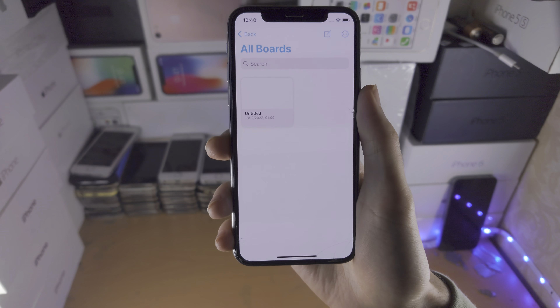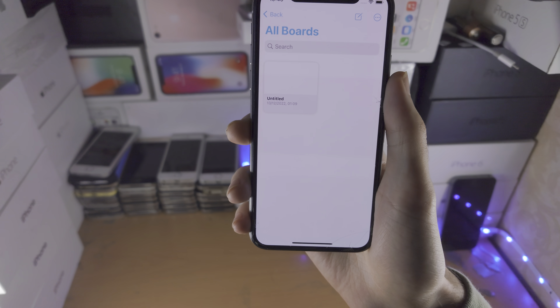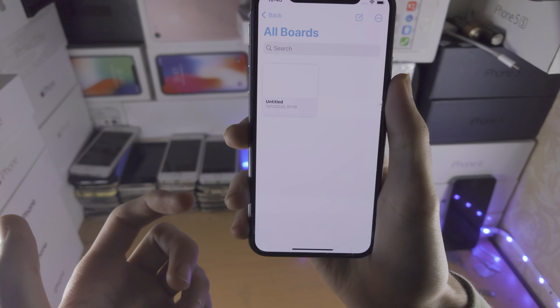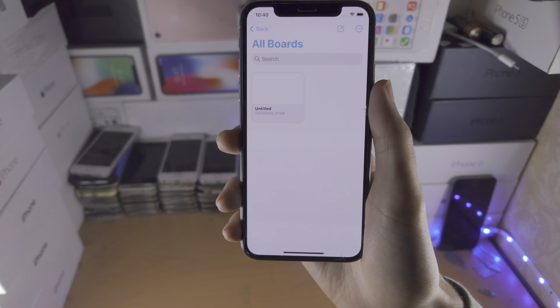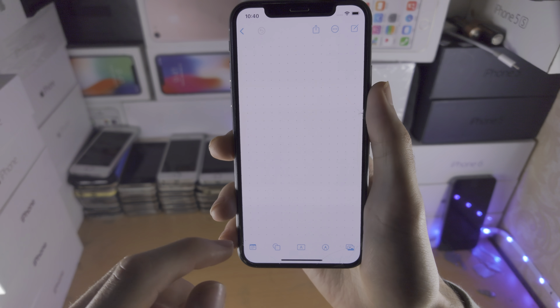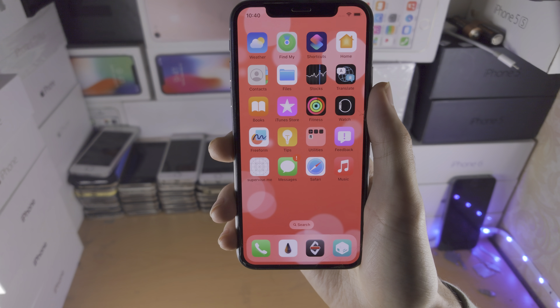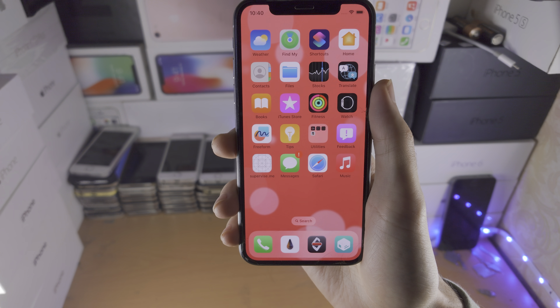Starting off, Freeform is a new app which is pre-installed on your device. It's essentially a virtual whiteboard — you can collaborate with people virtually by sharing an invite link. This is a note-taking app that requires a dedicated tutorial, which I will be working on.